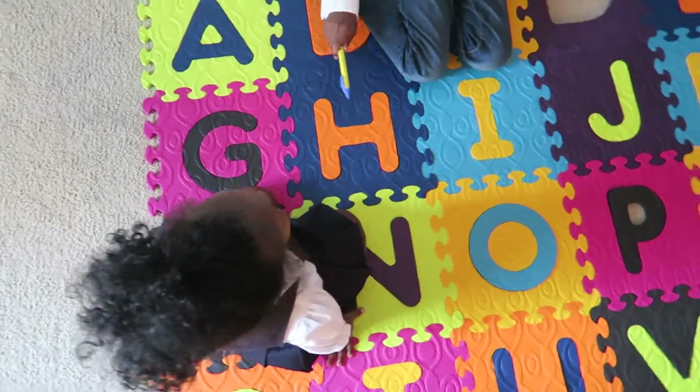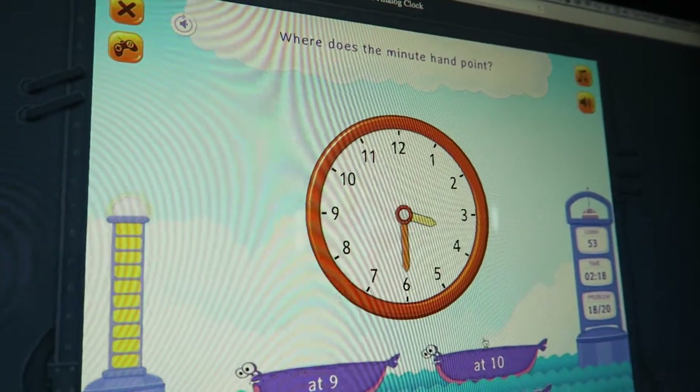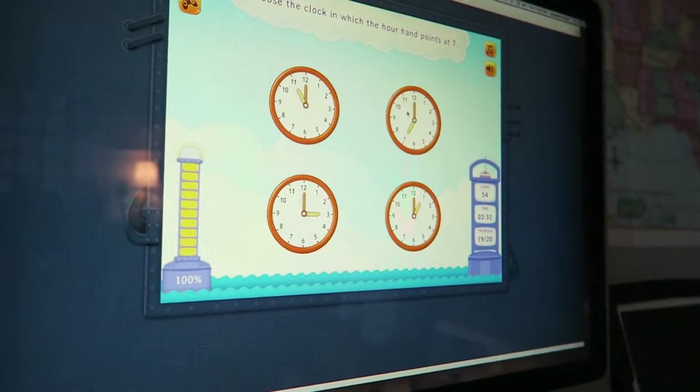Look. D. Look. Good job. A. Where does the minute hand point? At six. The hour hand points at seven.